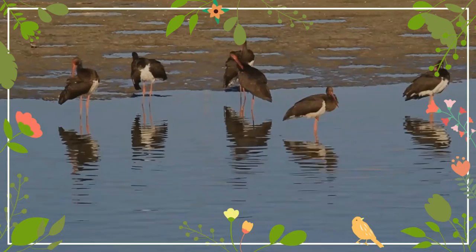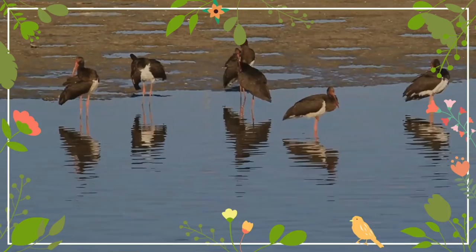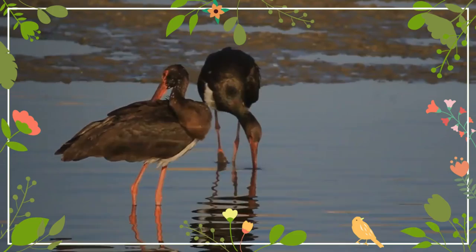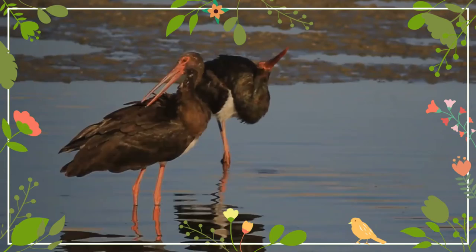The black stork has brown irises and bare red skin around its eyes. The sexes are identical in appearance except that males are larger than females on average. Molting takes place in spring, with the iridescent sheen brighter in new plumage. It walks slowly and steadily on the ground, and like all storks, it flies with its neck outstretched. The juvenile resembles the adult in plumage, but the areas corresponding to the adult black feathers are browner and less glossy, and the scapulars, wing, and upper tail coverts have pale tips.